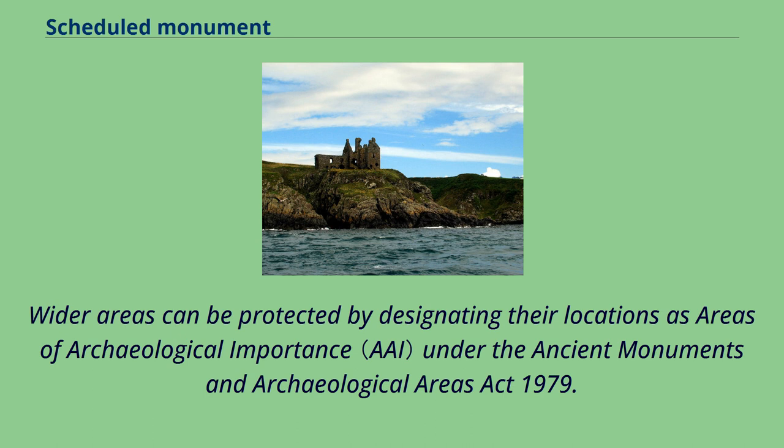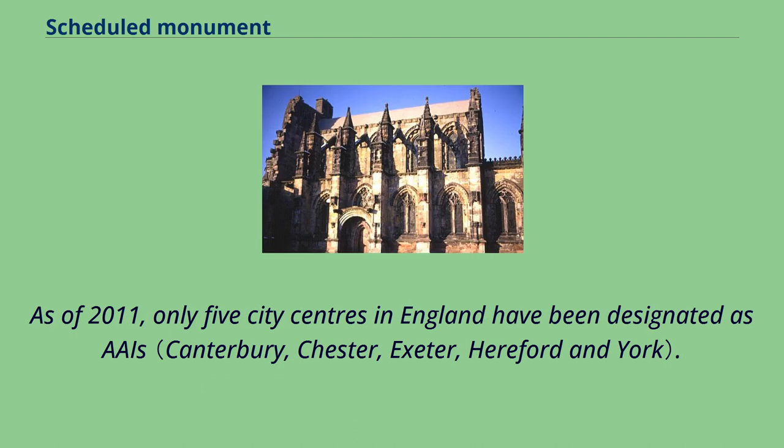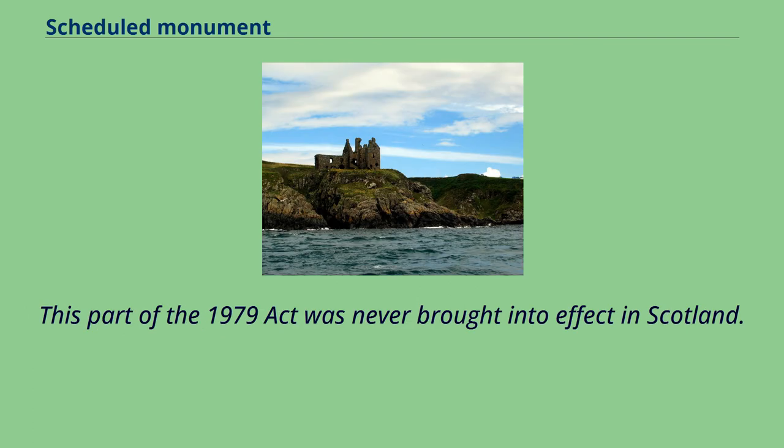Wider areas can be protected by designating their locations as areas of archaeological importance under the Ancient Monuments and Archaeological Areas Act 1979. As of 2011, only five city centres in England have been designated as such. This part of the 1979 Act was never brought into effect in Scotland.